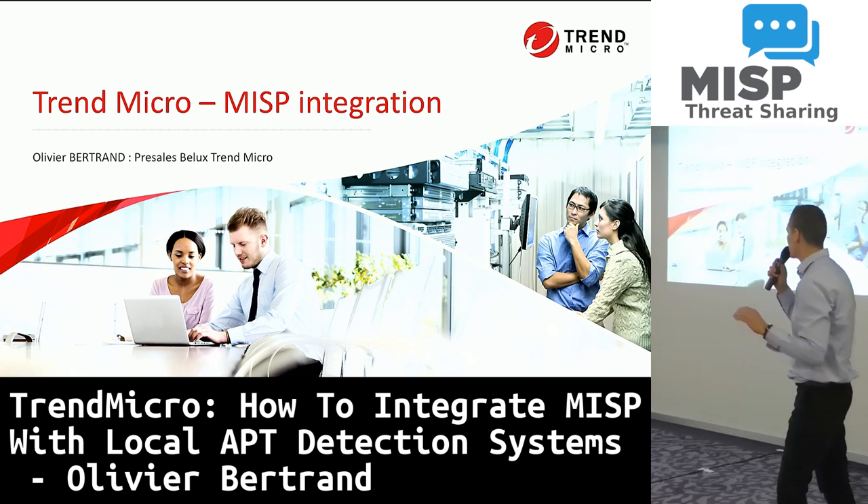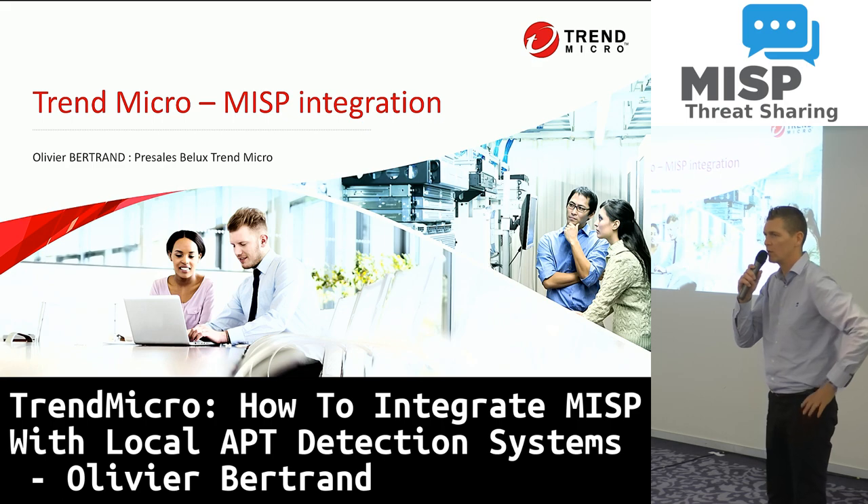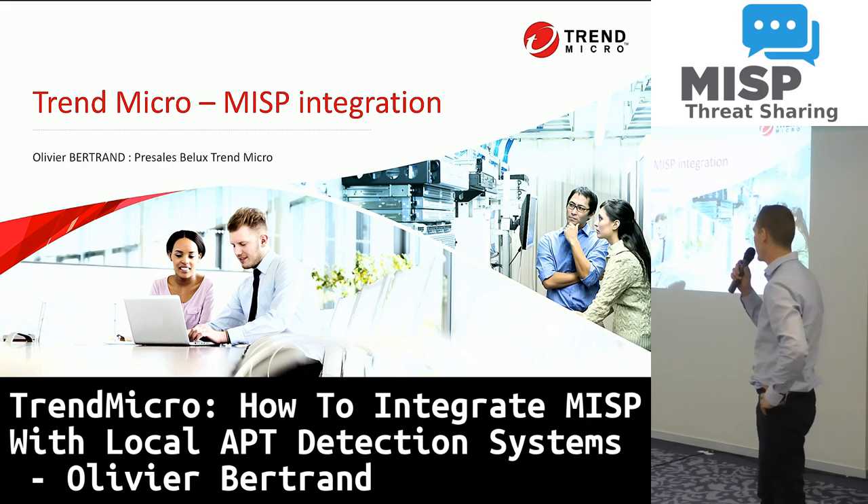Welcome everybody. My name is Olivier Bertrand. I'm working for Trend Micro as a pre-sales for Belux.